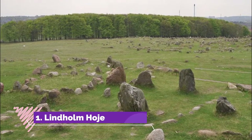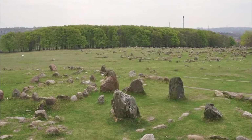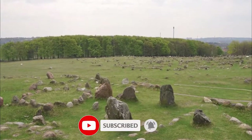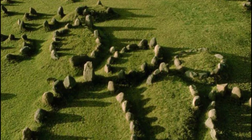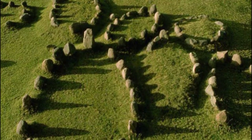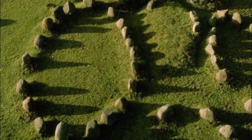Number 1: Lindholm Høje. Just minutes from Aalborg is an extensive Viking burial site marked by stone circles covering an entire hillside. The majority of these tombs belong to the Viking age, but some are earlier, from the year 500 during the Nordic Iron Age. What has preserved the site so well is the same thing that caused the Vikings to abandon it — deforestation brought about sand drifts, burying the hillside for centuries.